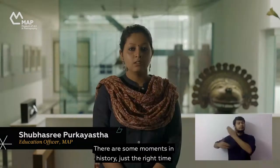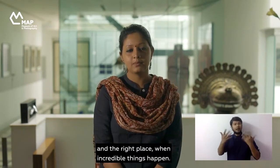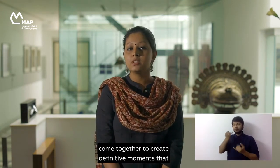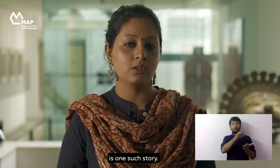There are some moments in history — just the right time and the right place — when incredible things happen. Instances when ingenuity, integrity and invention come together to create definitive moments that leave their legacies on time. The printmaking history of 19th century Bengal is one such story.